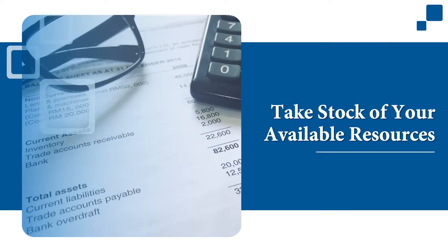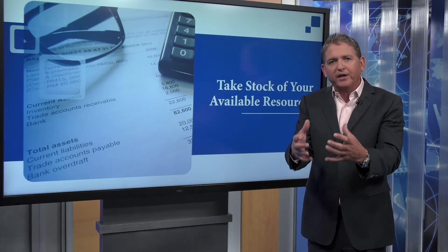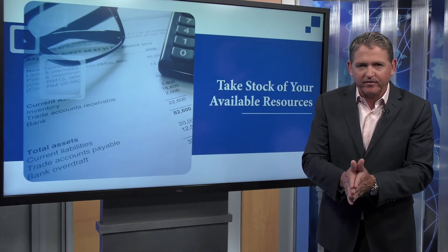Number one: take stock of your available resources. Before you know where you're going, you've got to figure out where you're at today. Most people don't take a regular financial inventory or a net worth statement. I'd say once a year, track this and update it every year.